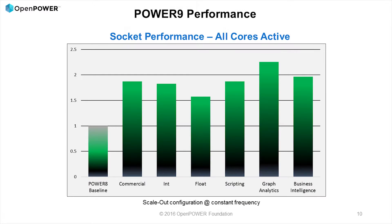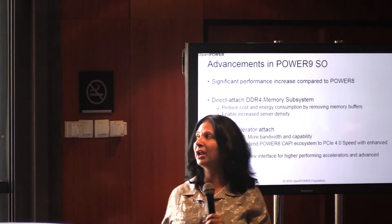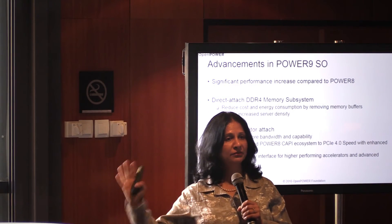No presentation is complete without talking about performance. I'll give you a teaser — attend the other sessions for details. Comparing to Power 8: Power 9 with the same number of cores, same number of threads, at iso frequency, delivers up to 2x the performance of Power 8. That's all I'll say — for more, stay tuned and attend our technical sessions.